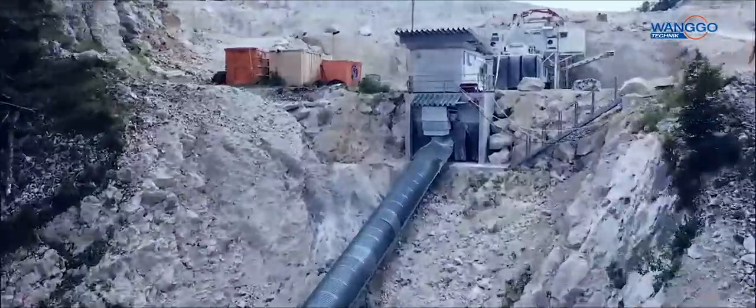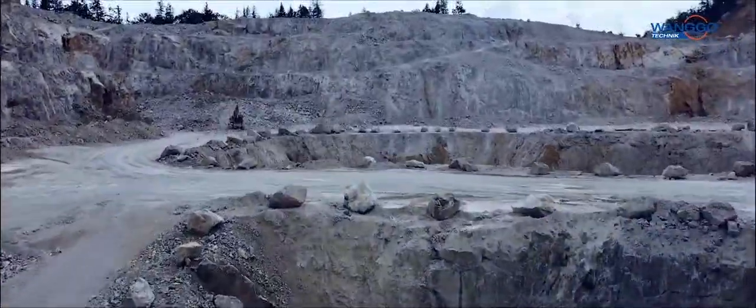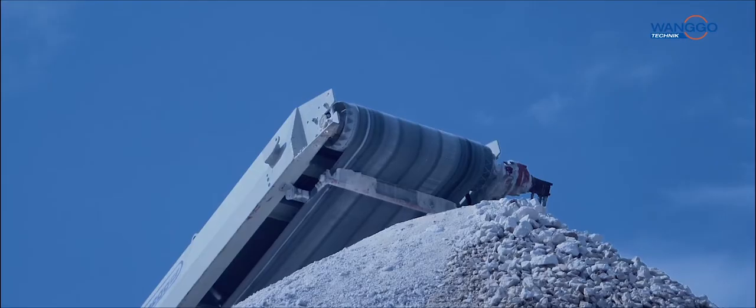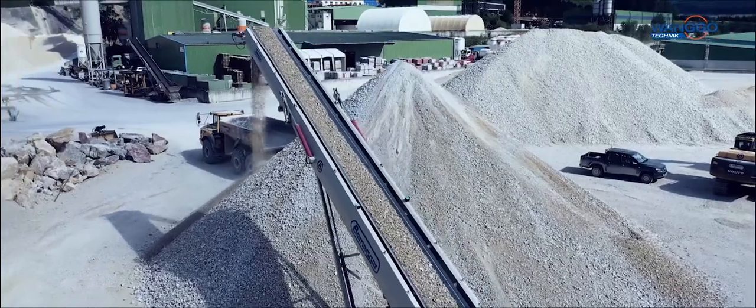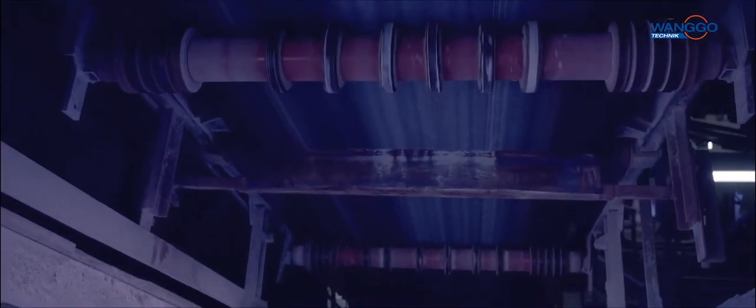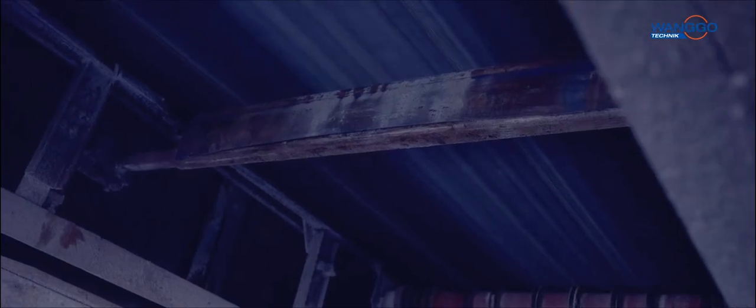At Vango we don't believe in coincidences. We believe that since its invention, rubber has been one of the most important industrial materials in the world. We believe that rubber conveyor belts transport goods and raw materials all over the world in a very energy efficient way.